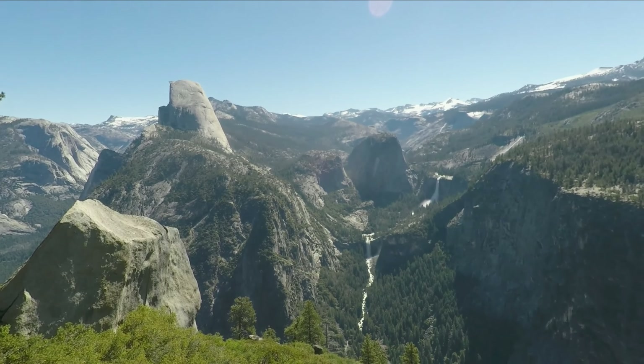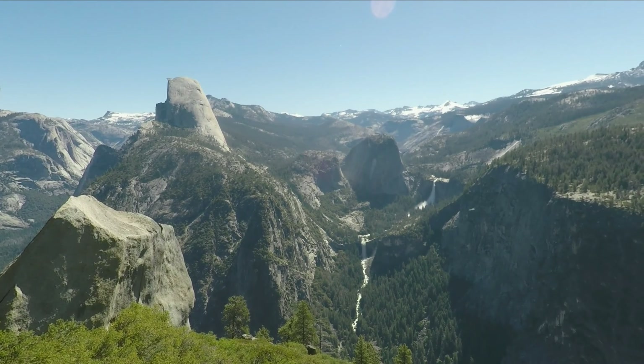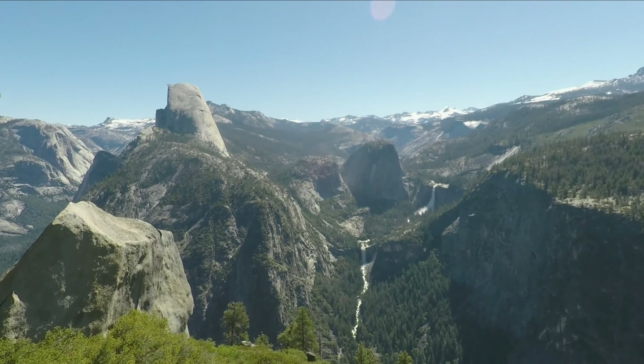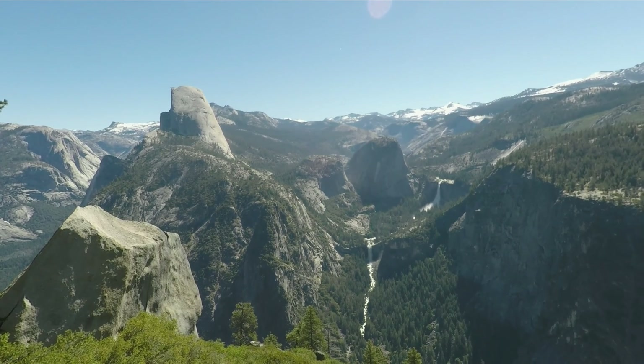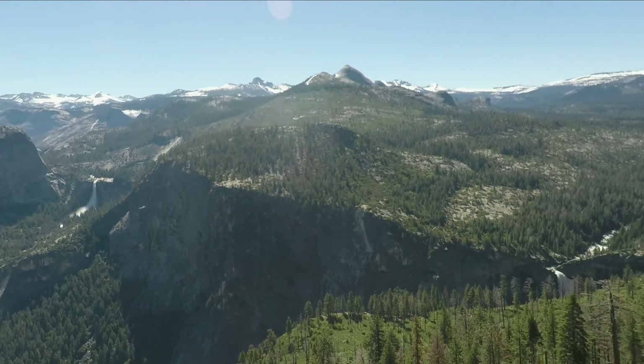Here's another great view — you can see Vernal Fall now. Vernal Falls on the bottom, Nevada Falls on the upper right. And our first view of Illouette Fall down here.